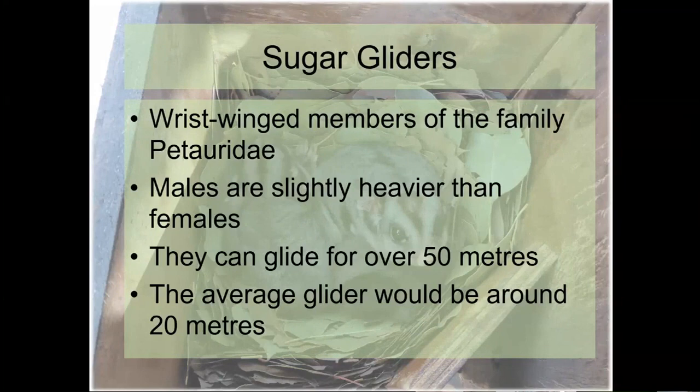Gliders are called wrist-winged members of the family Petauridae. There are about 23 species in total — 11 occur in Australia, the rest are in Papua New Guinea. There has been a recent genetic study that looked at sugar gliders in particular and has proposed some changes to what we now call the sugar glider.